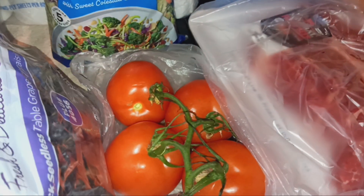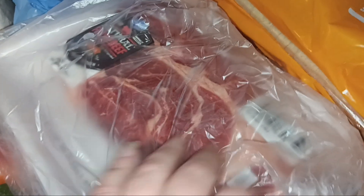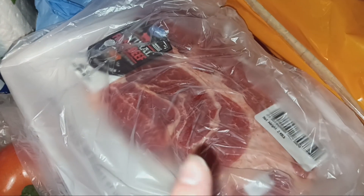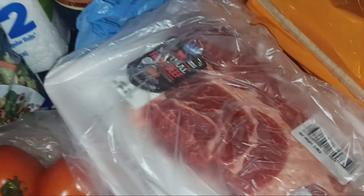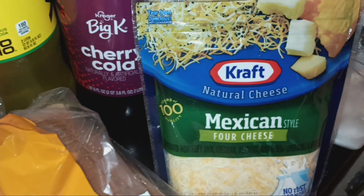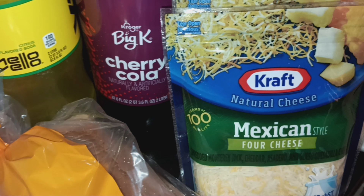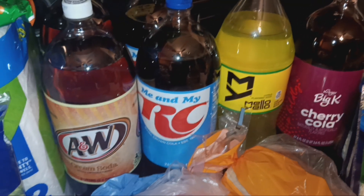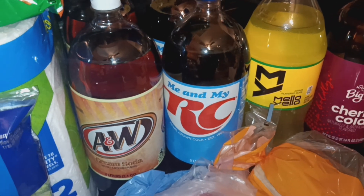I got some tomatoes for sub sandwiches and tacos. I got one chuck roast — it's actually pretty small for what I normally get, but it was on sale for $4.99 a pound. I got one loaf of bread, and then four bags of Kraft Mexican style four cheese shredded cheese, which were buy one get one free.